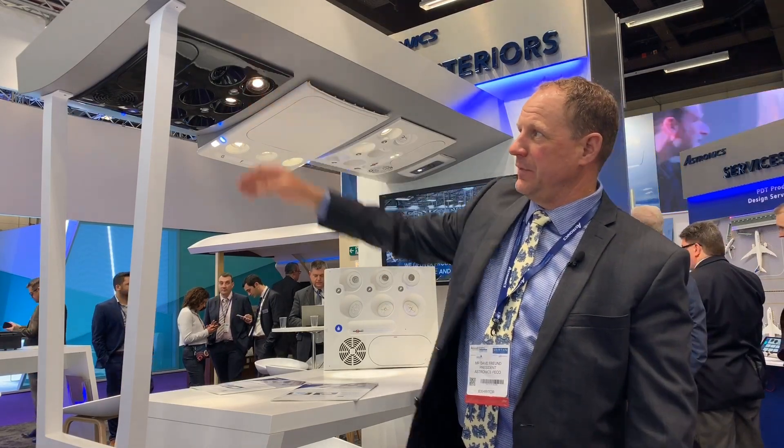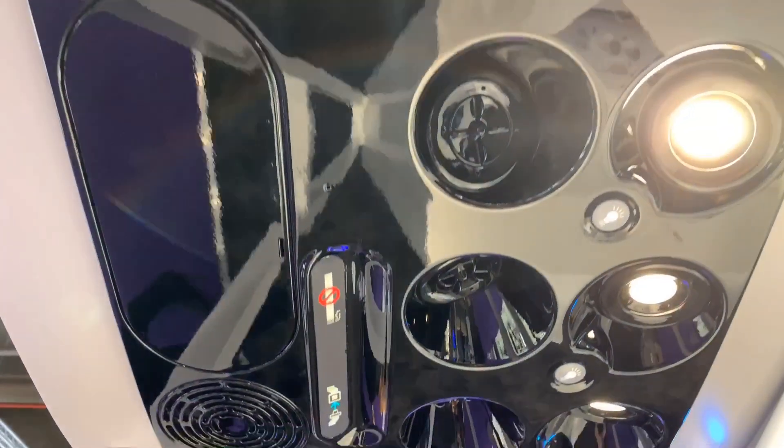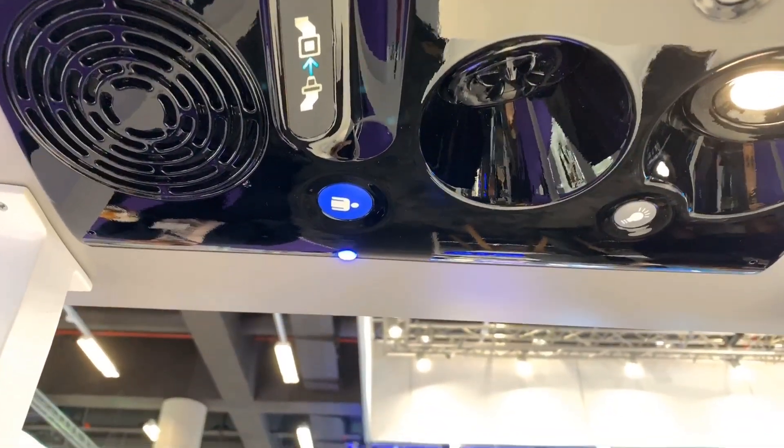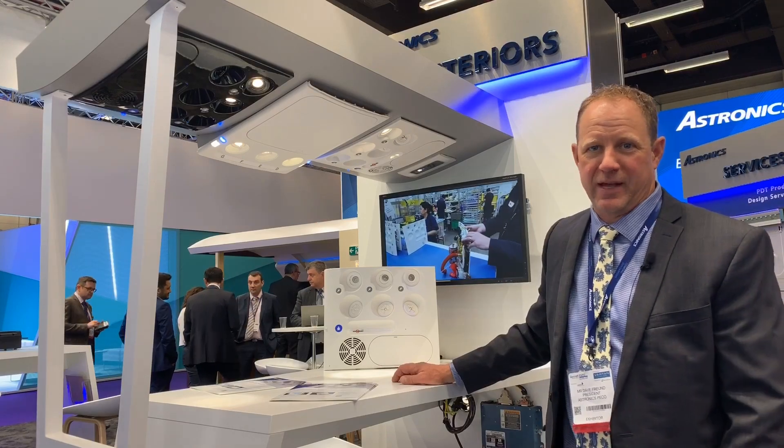This is a concept finish that's getting a lot of favor. A lot of business jets have gloss black finishes, but you don't see that in a commercial plane. We've been promoting that and a lot of people are liking it. So these are the latest features we have on passenger service units.